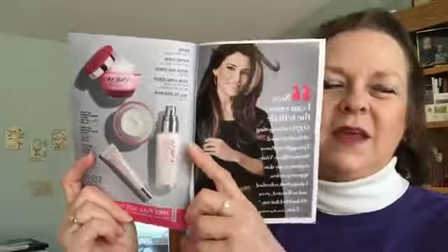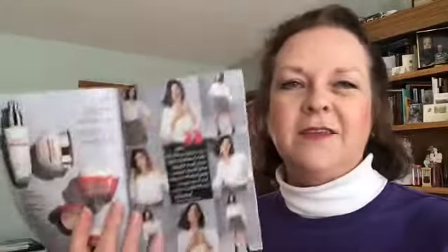With the Vital system you get the complete regimen, and you can choose whether you want the lotion or the cream for daytime depending on whether you have oilier or drier skin — that's just a customer preference.